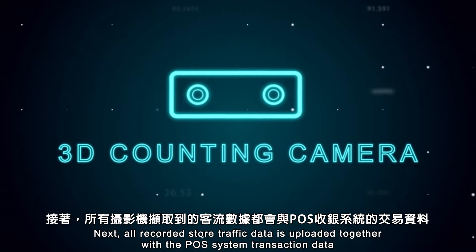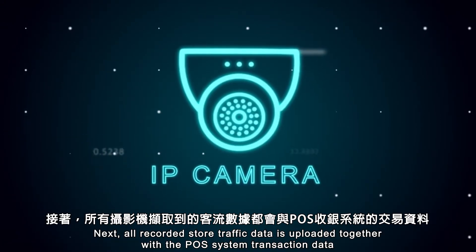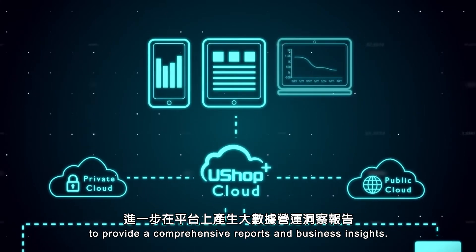Next, all recorded store traffic data is uploaded together with the POS system transaction data to the cloud via the U-Shop Plus edge intelligence server to provide comprehensive reports and business insights.